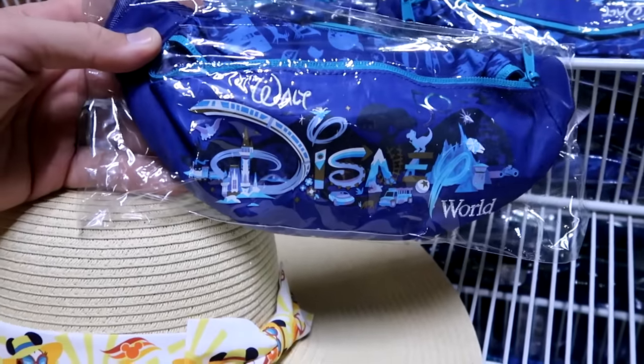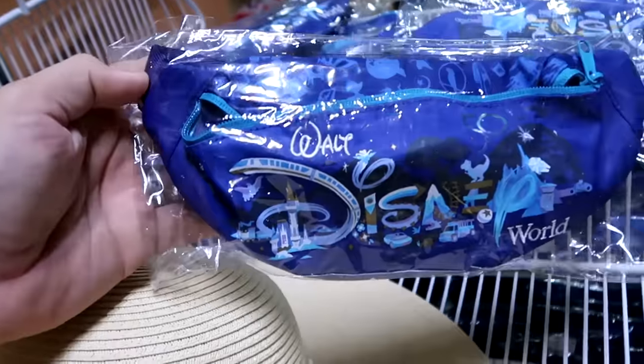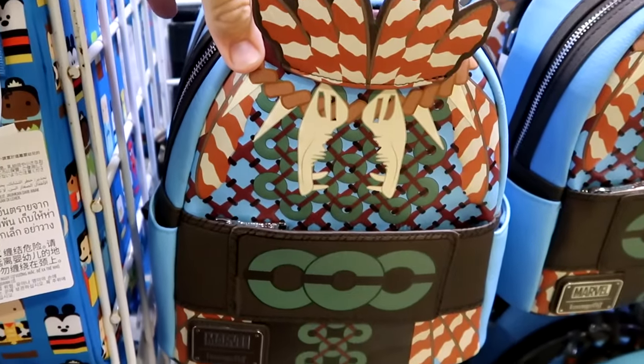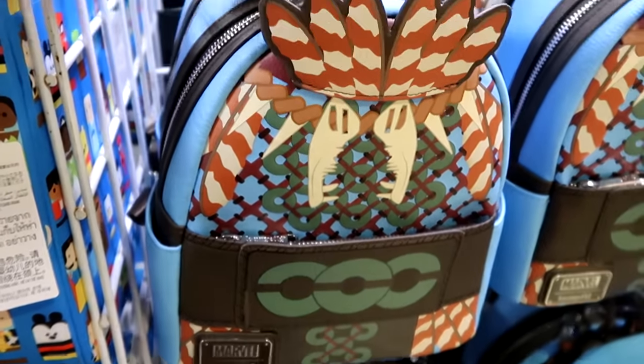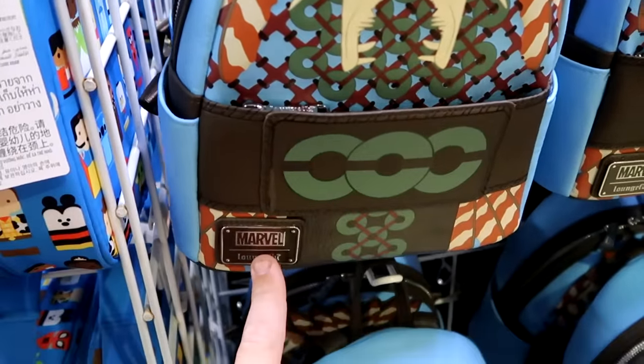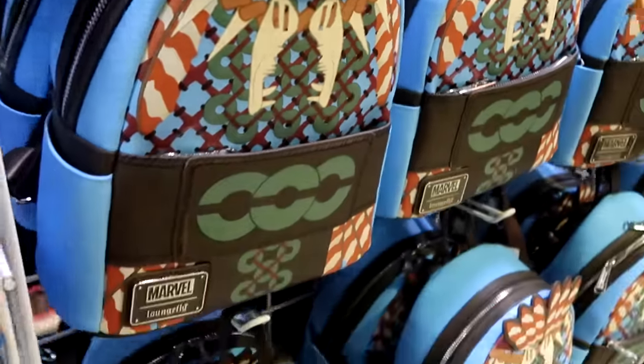Still available: 50th Anniversary fanny packs with Beacons of Magic and a large zipper compartment, only $10 each. They also have the Black Panther Wakanda Forever Disney Parks Loungefly bags — nice simulated leather with a zipper compartment on the front and a Marvel Loungefly badge — $44.99, and they have plenty in stock.